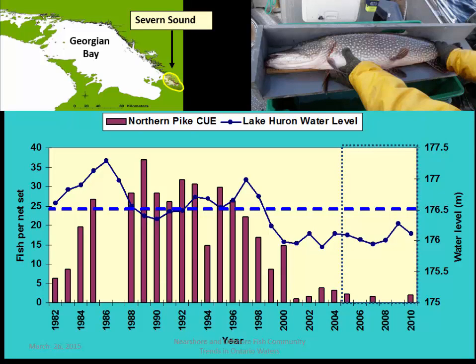We have one location with a long-term data series, in Severn Sound in southern Georgian Bay. For northern pike, data dating back to the early 1980s shows that throughout a high water cycle in Lake Huron we had very high recruitment of northern pike. When we saw the precipitous decline in lake levels in 1999, we saw a concurrent decline in the relative abundance of northern pike, suggesting that northern pike weren't able to access traditional spawning habitats, many of which were high and dry during this low water cycle.